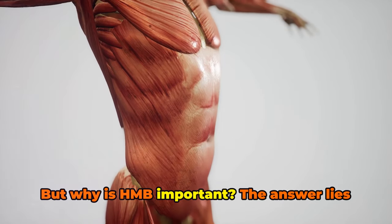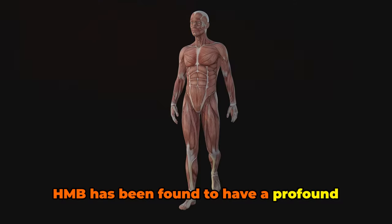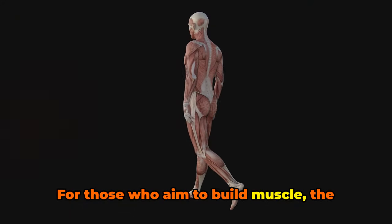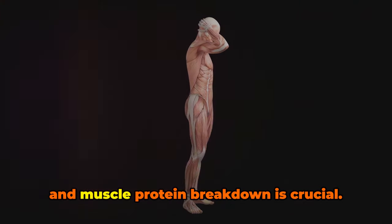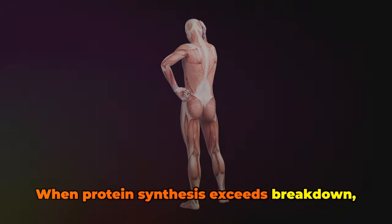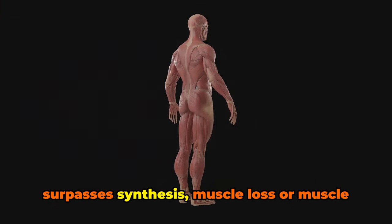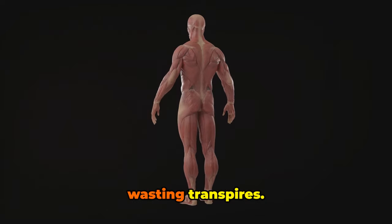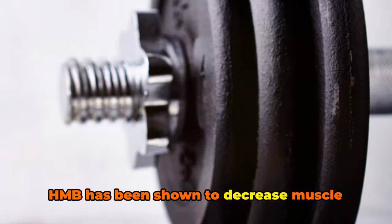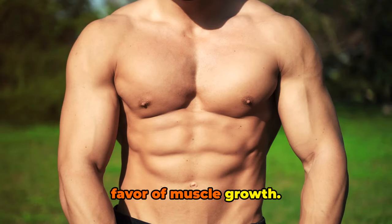But why is HMB important? The answer lies in its role in the body. HMB has been found to have a profound effect on muscle protein breakdown. For those who aim to build muscle, the balance between muscle protein synthesis and muscle protein breakdown is crucial. When protein synthesis exceeds breakdown, muscle growth occurs. On the other hand, when protein breakdown surpasses synthesis, muscle loss or muscle wasting transpires. This is where HMB steps in — HMB has been shown to decrease muscle protein breakdown, tilting the balance in favor of muscle growth.